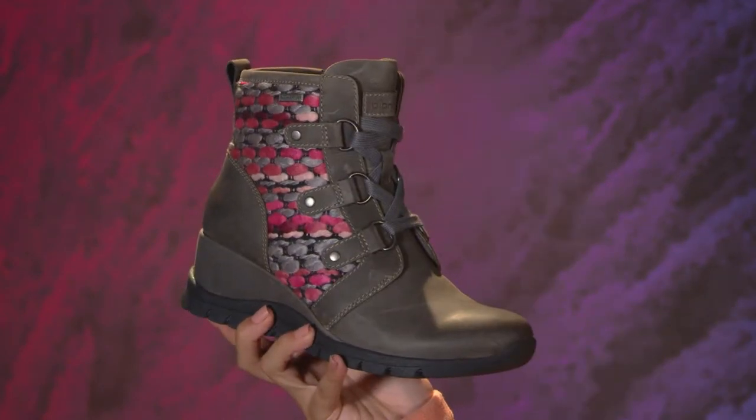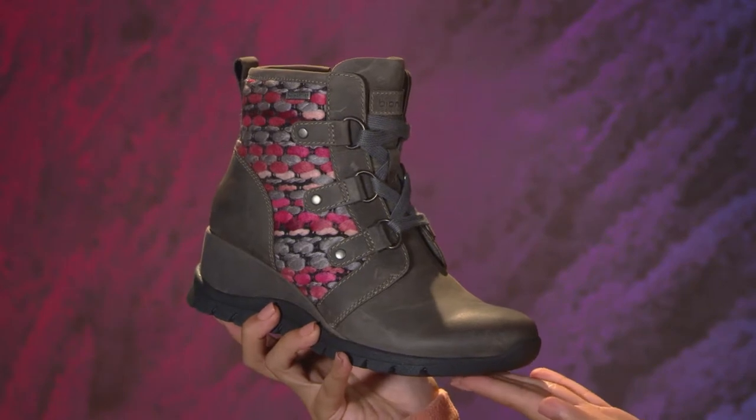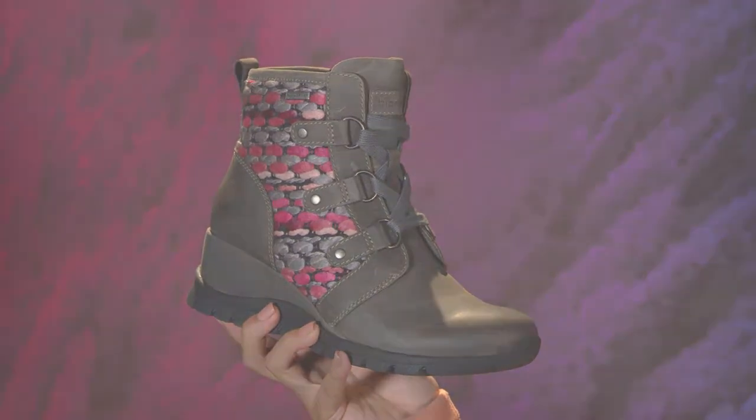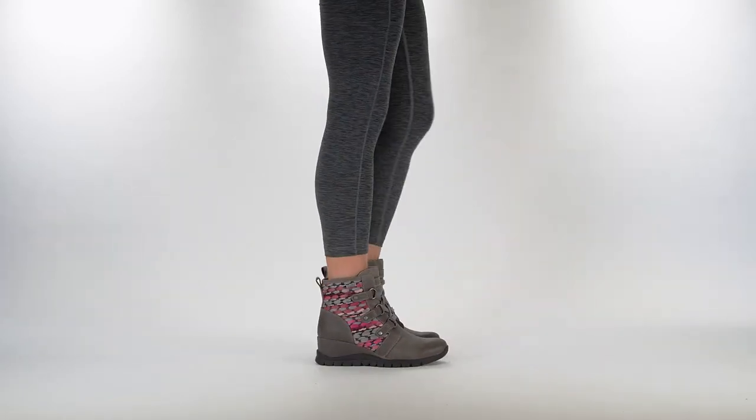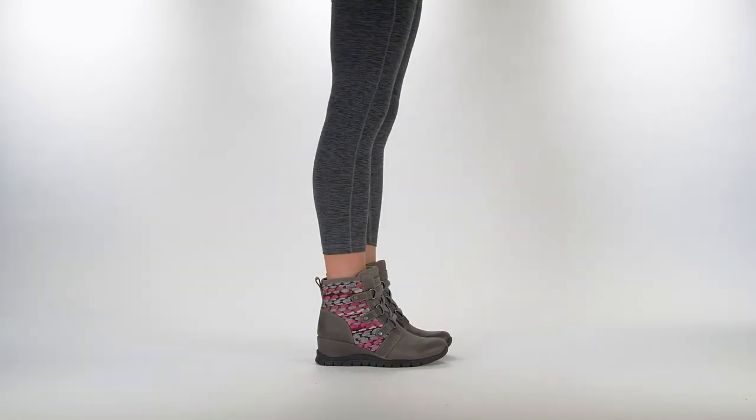Plus, the winter-ready rubber outsole provides slip resistance so you can walk and explore with confidence. Stay dry and comfortable this season in the all-weather OLLI boot by Bionica.